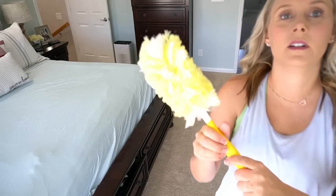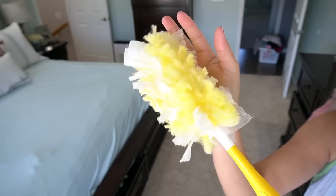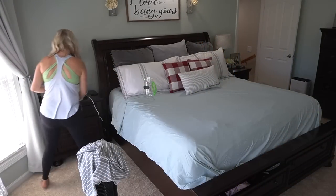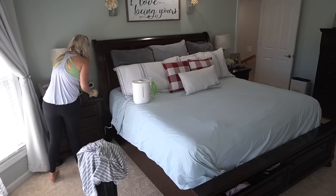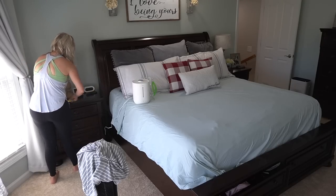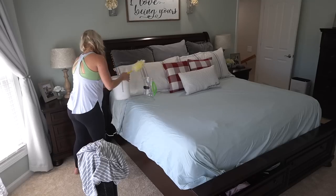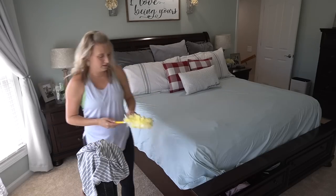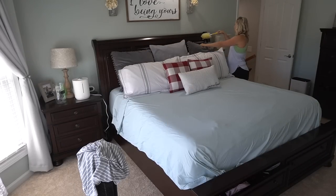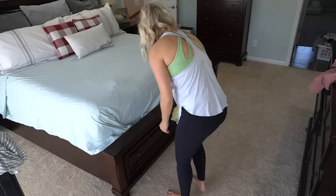I'm just going to dust all my furniture really quickly with my Swiffer Duster. If you don't have one of these, they are a total lifesaver. They pick up and trap all of the dust and pet hair. So if you have a dog or a cat that sheds, it will pick up their hair and trap it as well. I love to just run this over my dark furniture in my bedroom. It literally takes me maybe a whole minute to do all of my furniture. I also use them on my ceiling fan.